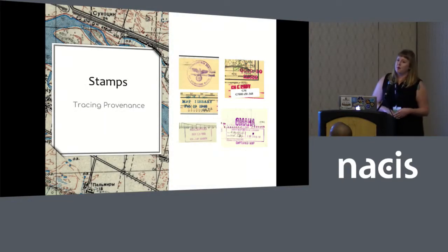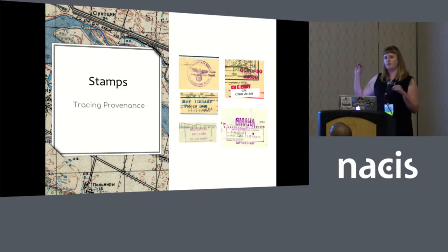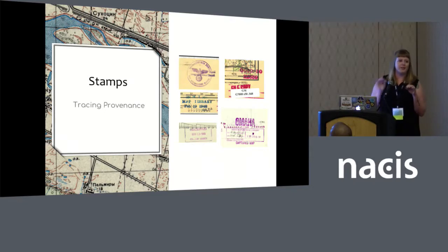Another really interesting and important part of the research in this collection, and also why we want to digitize these in great detail, are the stamps. These are captured maps and they passed through many different institutions, governments, and militaries before making their way to us in Bloomington, Indiana. The stamps include places like University of Berlin — one has a swastika on it from the Nazi period. We've got some from the CIA Map Library, possibly British military intelligence. Some are stamped 'captured map.' Army Map Service Library had some of them. So you can kind of trace all the different places they passed through by looking at these different stamps.